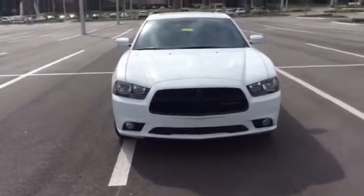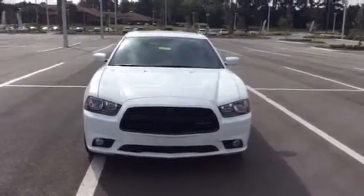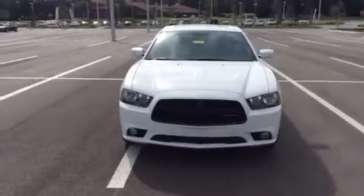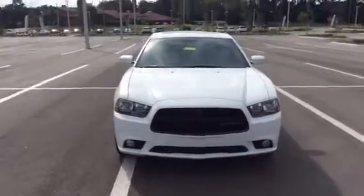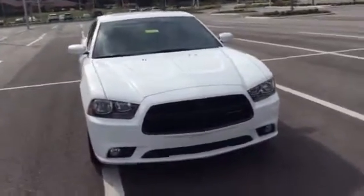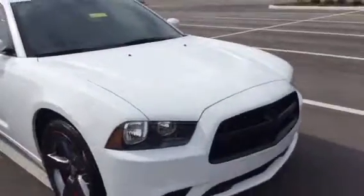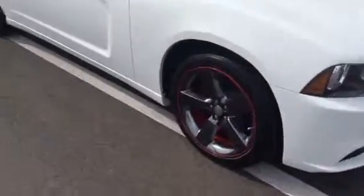Good morning Dakari. It's Brittany here from BMW of Ocala. It was a pleasure having the opportunity to speak to you. I'm standing here with this amazing 2014 Dodge Charger — what a great choice. I wanted to do a walk-around video of this vehicle for you so you can check it out and see it first hand.